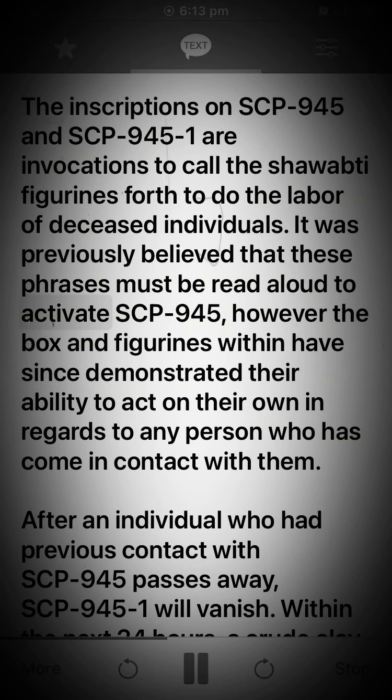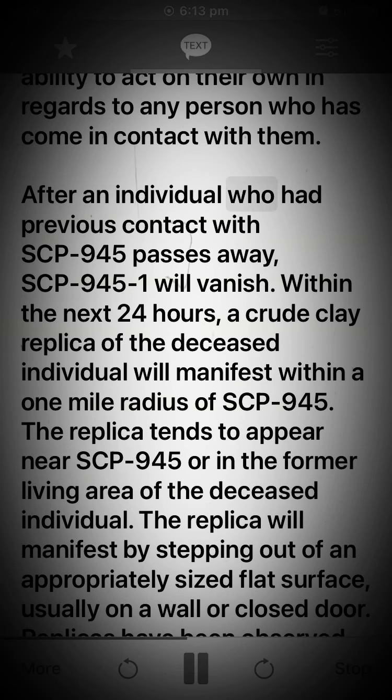The inscriptions on SCP-945 and SCP-945-1 are invocations to call the shabtai figurines forth to do the labor of deceased individuals. It was previously believed that these phrases must be read aloud to activate SCP-945; however, the box and figurines within have since demonstrated their ability to act on their own.